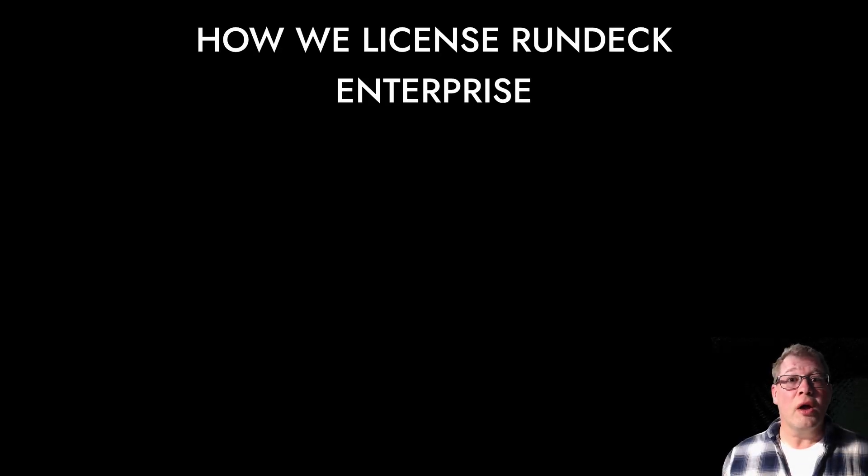Hi, I'd like to address a question we get often from the community, and that is, how is Rundeck Enterprise licensed? And it's actually very simple, and we want to keep it simple because we want you to enjoy using Rundeck.